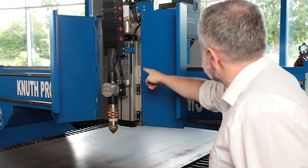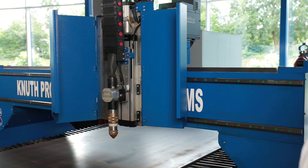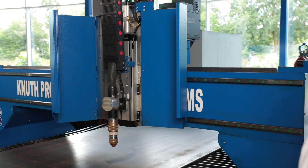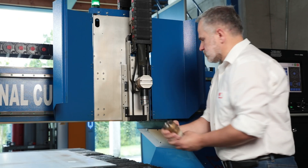The servo-driven automatic torch height adjustment of the Z-axis via ball screw is highly dynamic. The quick clamping system allows the cutting head to be changed in seconds, minimising set-up times.